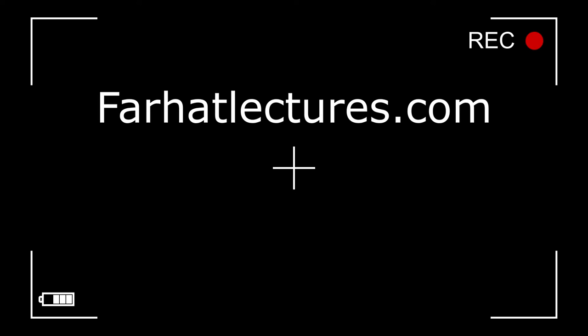Before we proceed any further, I have a public announcement about my company, Farhatlectures.com. Farhat Accounting Lectures is a supplemental educational tool that's going to help you with your CPA exam preparation as well as your accounting courses. My CPA material is aligned with your CPA review course such as Becker, Roger, Wiley, Gleam, and Miles. My accounting courses are aligned with your accounting courses broken down by chapter and topics. My resources consist of lectures, multiple choice questions, true-false questions, as well as exercises. Go ahead, start your free trial today.